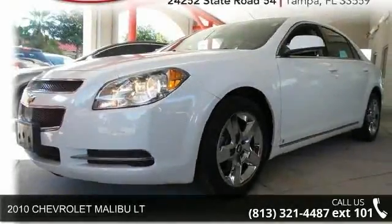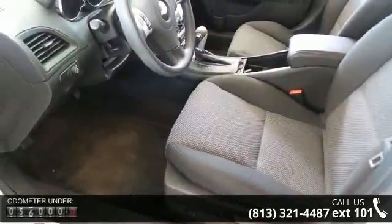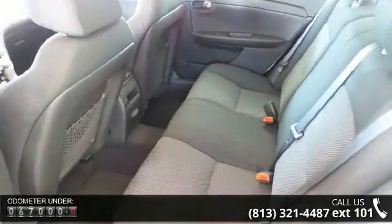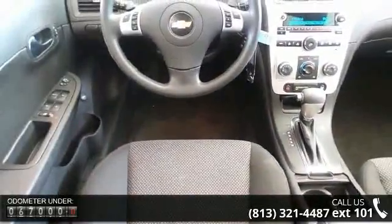Check out this 2010 Chevrolet Malibu LT. This may be the set of wheels you've been looking for. This vehicle's top features include latch child safety seat anchors, 12-volt auxiliary power outlet, six-speaker audio system, automatic audio volume, and auxiliary audio input jack.